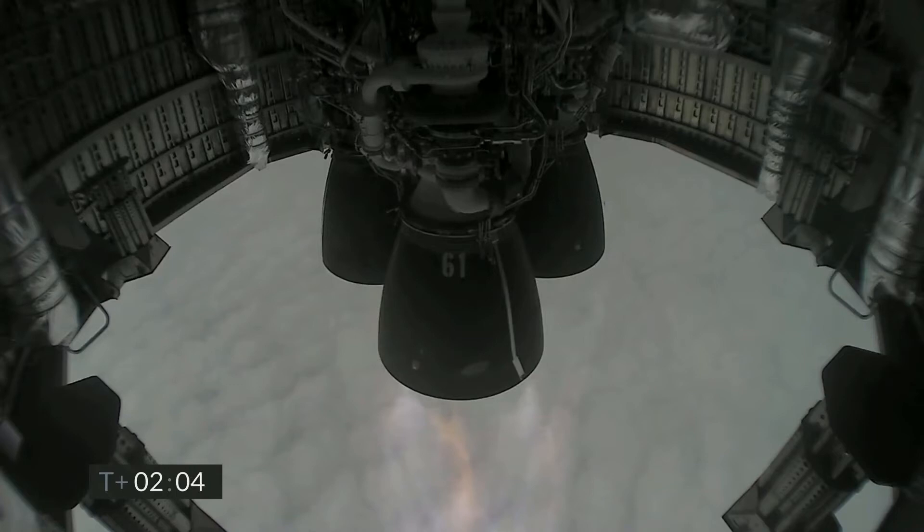The Raptor engines continuing to perform and we've got shutdown on engine three on time.